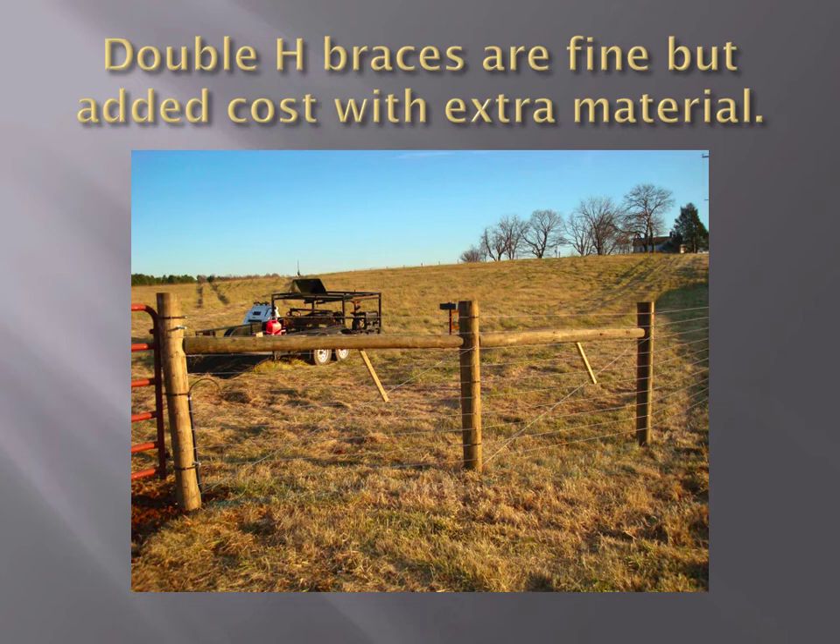A lot of people use double braces, but we recommend a single brace at these schools. With a single brace, there's no center post to worry about. If you get that center post out of line in any direction on a double brace, all you've created is a joint to swivel and your brace will fail. A 16-foot double brace is no stronger than one single 10-foot brace. If you don't build fence every day and you get that center post out of line the slightest, you've created a hinge and your brace will fail. That is why we don't recommend a double brace.